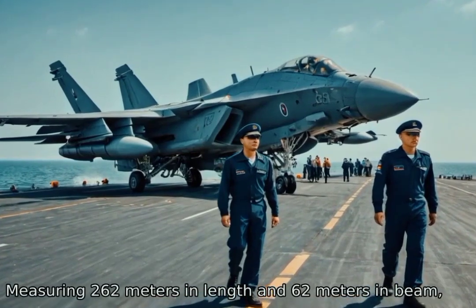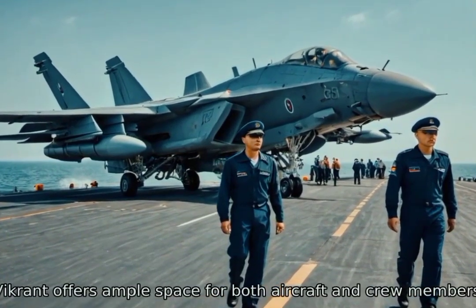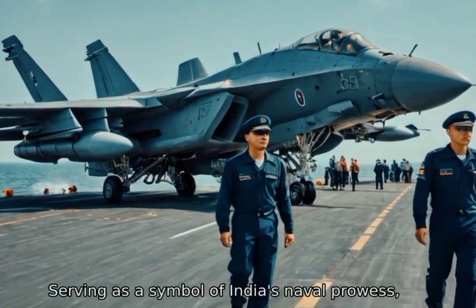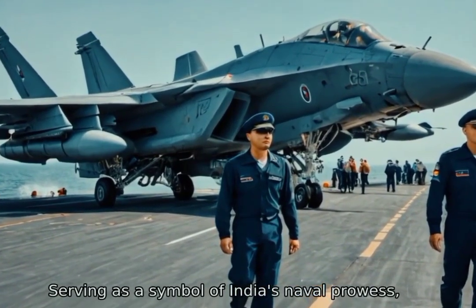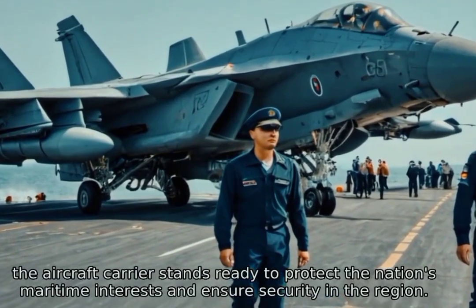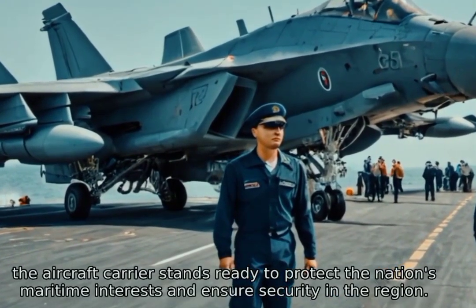Measuring 262 meters in length and 62 meters in beam, the Vikrant offers ample space for both aircraft and crew members. Serving as a symbol of India's naval prowess, the aircraft carrier stands ready to protect the nation's maritime interests and ensure security in the region.